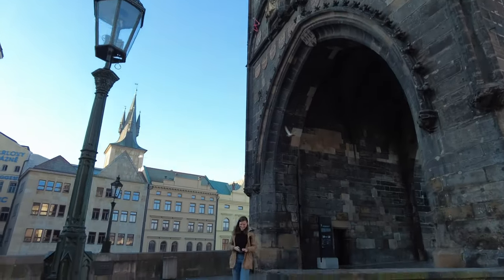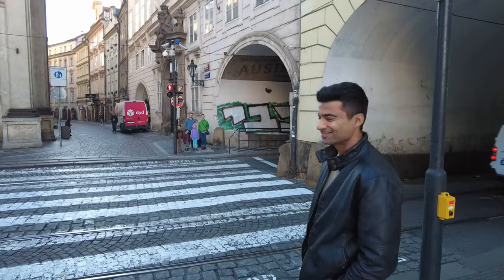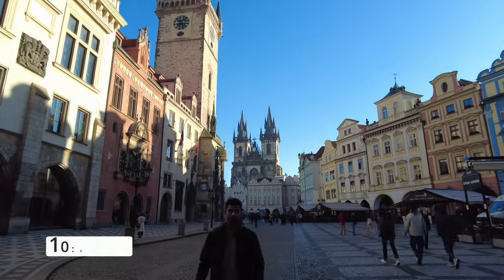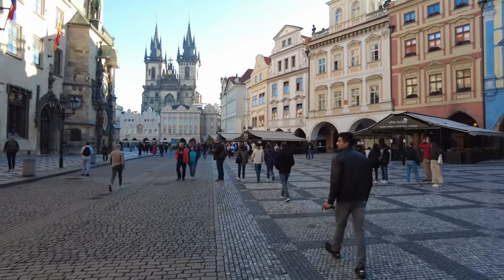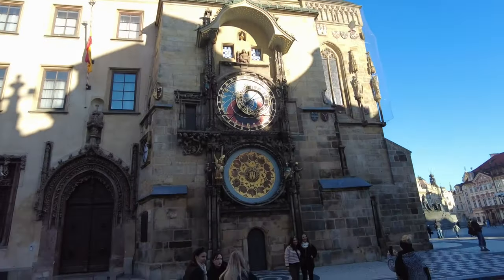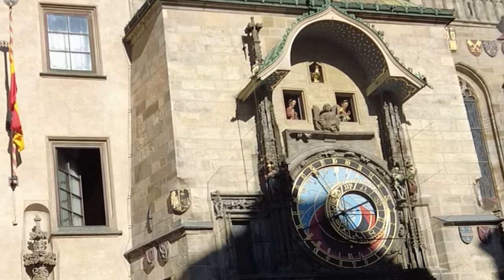After Charles Bridge, it's time to walk down and go to the astronomical clock. Our next stop was Old Town Square, which is home to the astronomical clock, which has a one-minute show at the top of the hour. Our recommendation about the show: don't have high expectations. There is a little door opening and things turning, but there is not much to see.